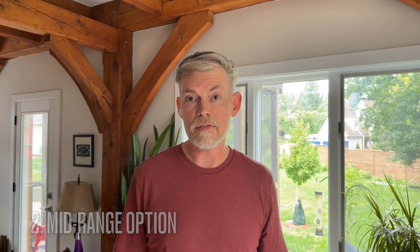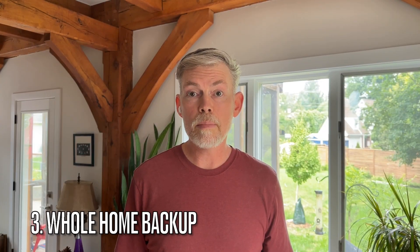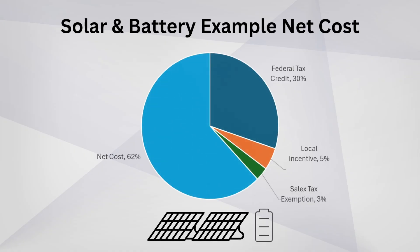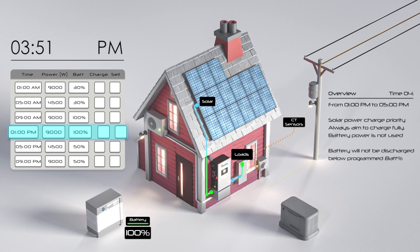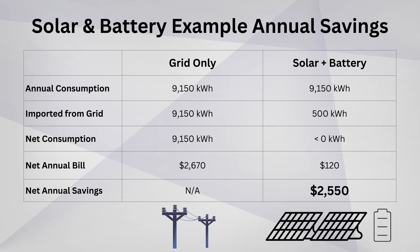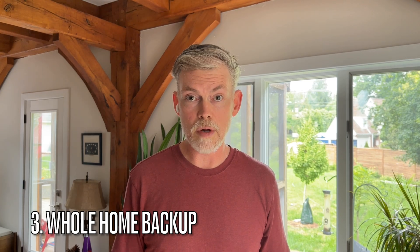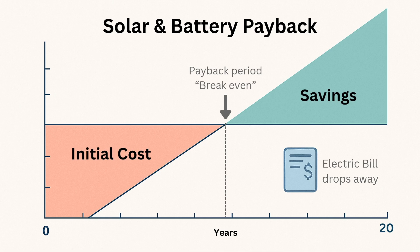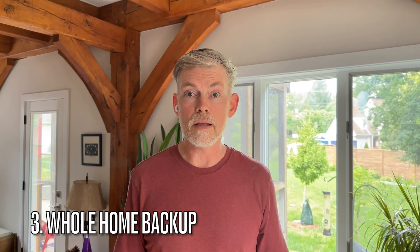The third option is a whole-home backup with a solar and battery system. This is the most expensive option, usually ranging from $15,000 to $40,000 depending on how much solar and battery capacity you need and the available rebates and incentives. But the upside is huge. Not only do you get backup power during an outage, you can also drop your annual electricity bill significantly — in some cases, nearly to zero. This is not possible with the first two options. While the upfront cost is higher, this is the only option that pays you back monthly and the only one you can get incentives for. You get backup power and savings every month — that's a win-win.